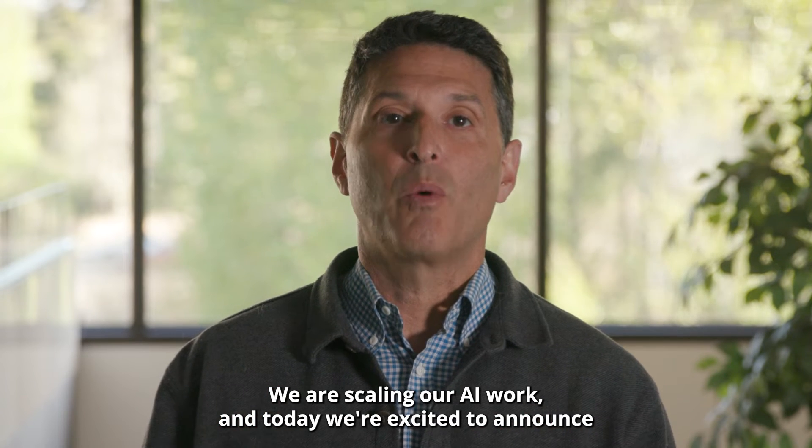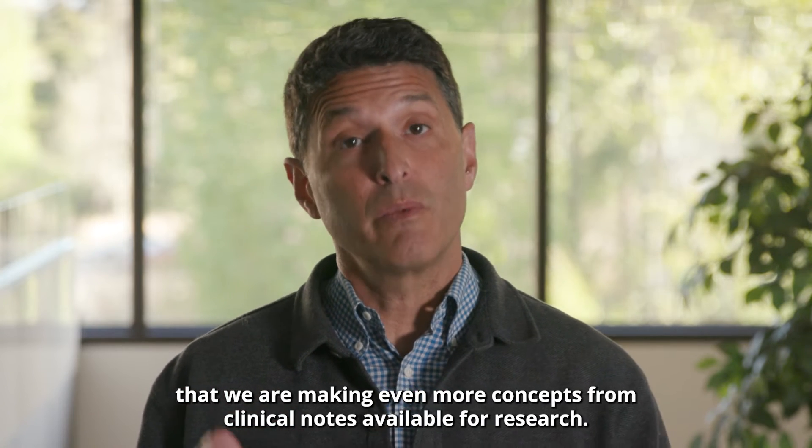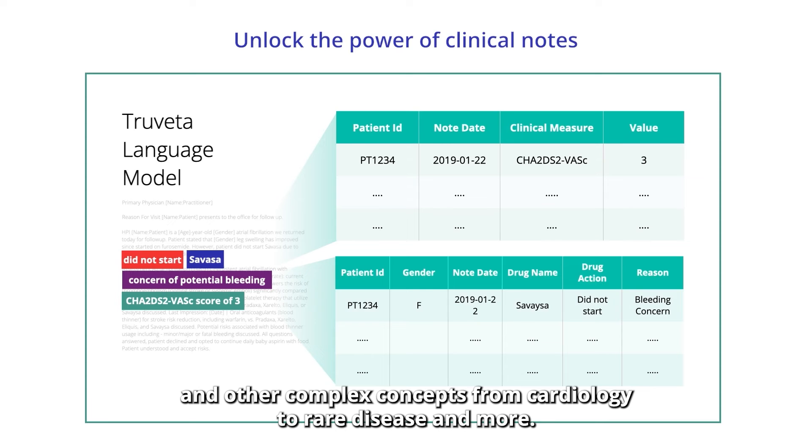We are scaling our AI work. And today, we're excited to announce that we are making even more concepts from clinical notes available for research. These include family history, medication details, and other complex concepts from cardiology to rare disease and more.